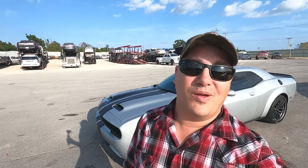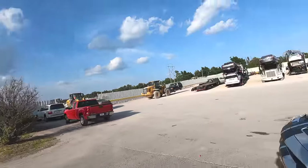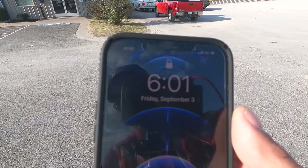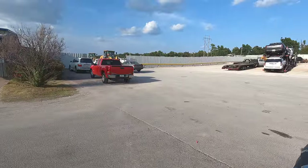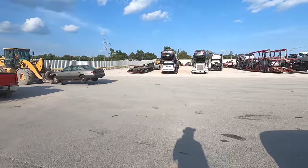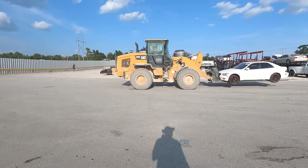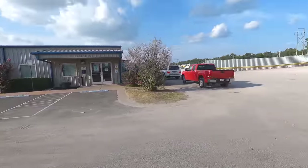Welcome back to Auto Auction Rebuilds. We're back at Copart and it's 6:01 PM — I've been here for almost four hours waiting on my car and it's nowhere to be found. Loaders are still bringing cars out. Four hours, guys. I'm not here to complain — that's not what this is about.